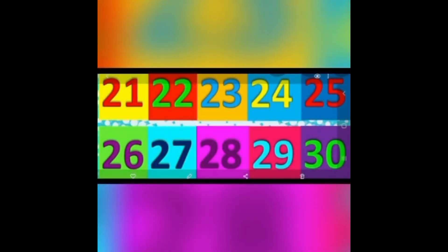Let's start. 21, 22, 23, 24, 25, 26, 27, 28, 29, 30.